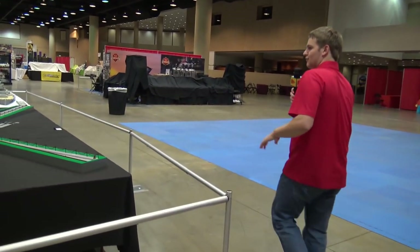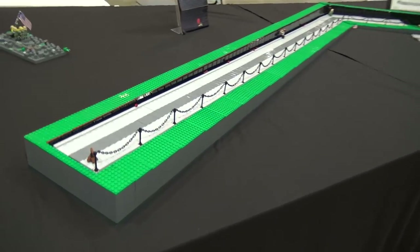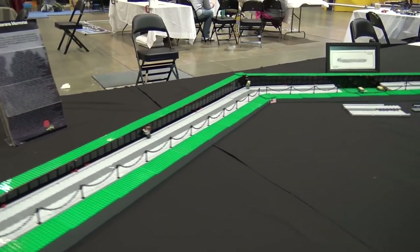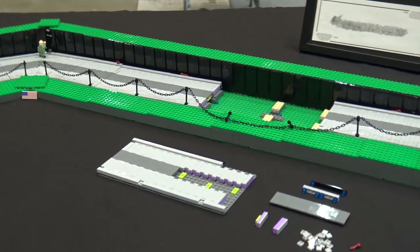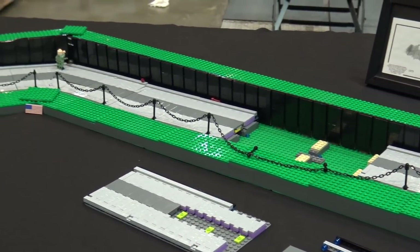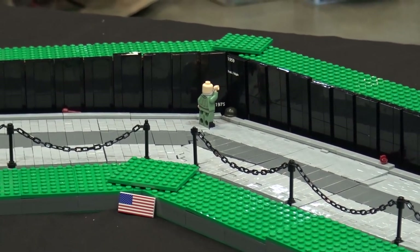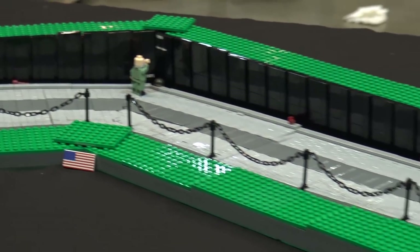Starting on the military section, the first build we have is the Vietnam Veterans Memorial. This is just such a perfectly accurate depiction of the memorial. It looks like they have a panel out in the middle right now so you can actually see how it came together. If you've ever seen photos of the Vietnam Veterans Memorial or visited it in Washington DC, this is a really great depiction of how it sinks down into the ground. A lot of thought went into this build and it turned out really well.